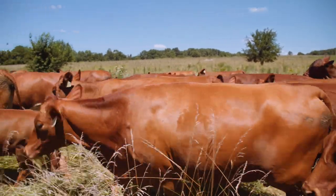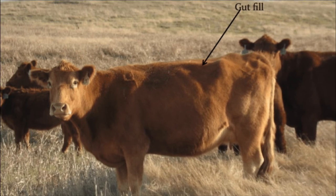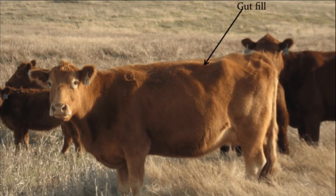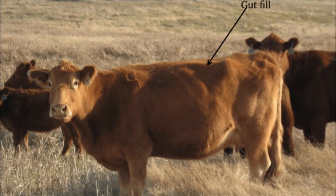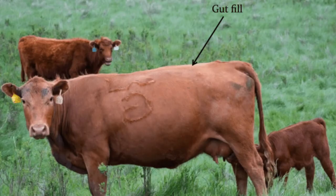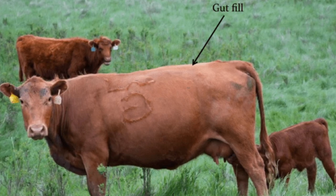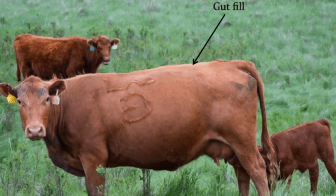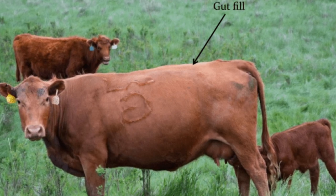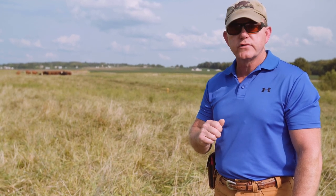If that area is very concave or sunken in, then that's indicative that the cattle are not getting appropriate dry matter intake in their daily diet. However, if we see that area filled in well and at times even pushed out, then that tells us we're doing a very good job of allowing those cattle to take in enough dry matter on their daily graze to meet their daily nutritional needs.